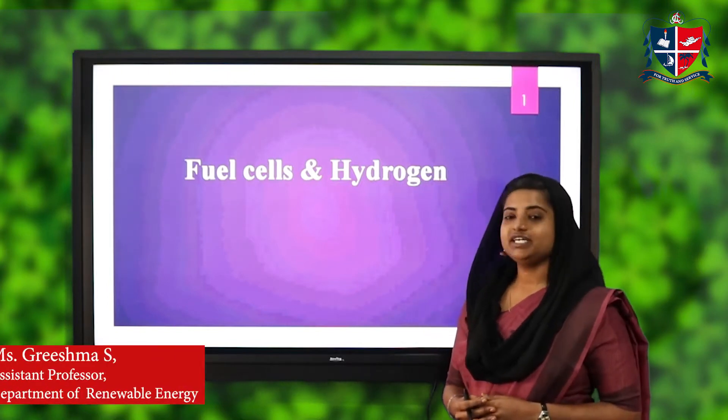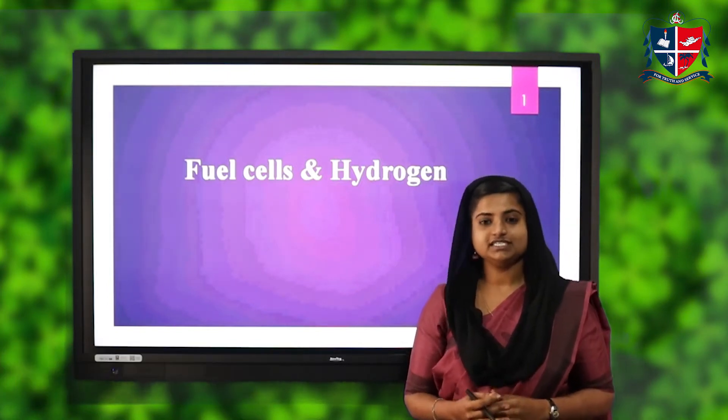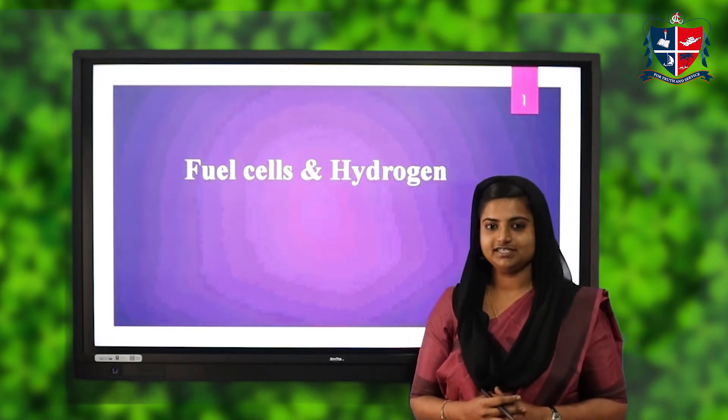Hello everyone, today we will be discussing about fuel cells and hydrogen. In this video you will learn about how we can use hydrogen as a fuel in vehicles.